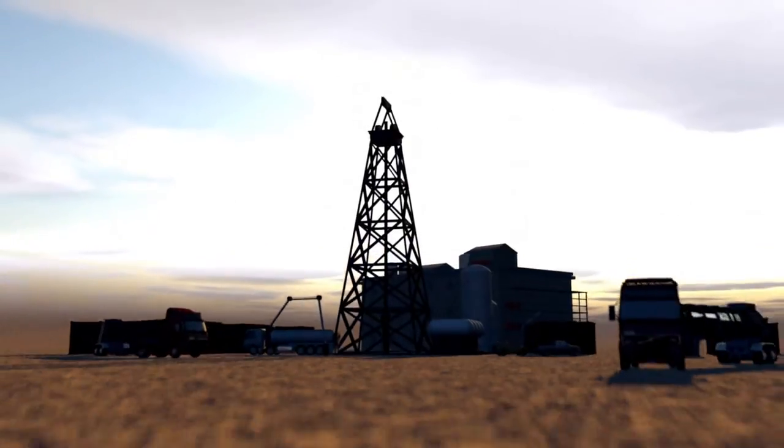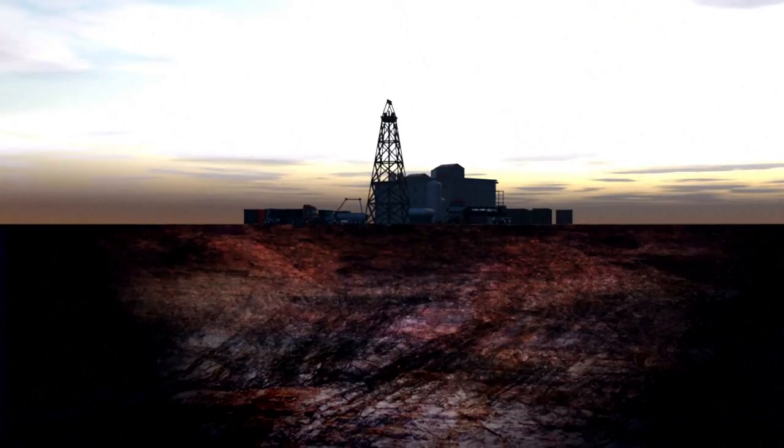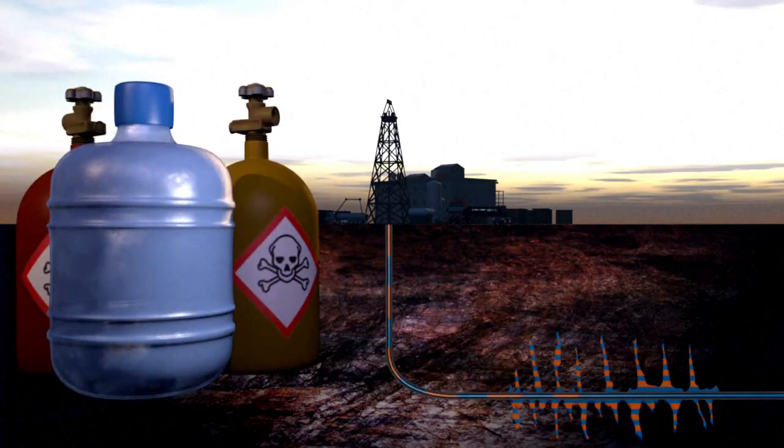The most common way to extract shale gas involves a method known as hydraulic fracturing, or fracking. A rig drills down to the shale deposit then continues horizontally. Huge quantities of water and chemicals are injected into the hole to release the gas, making this process particularly controversial.